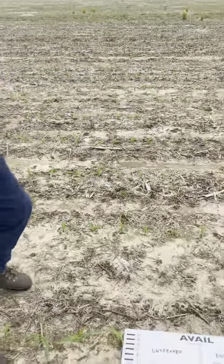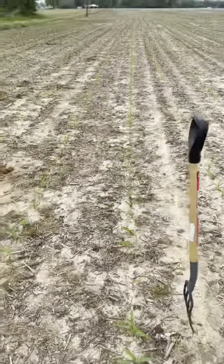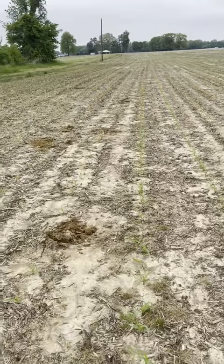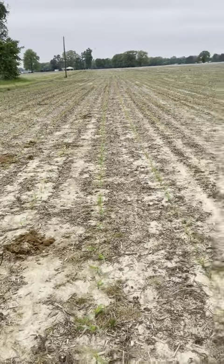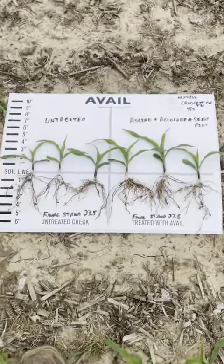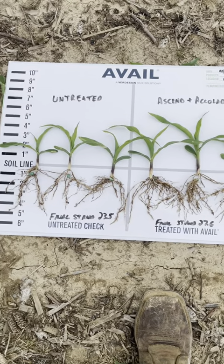One thing we noticed just looking at the trial when we stepped out here is the seed population stand — final stand. The untreated check was 23.5 average, and treated was 27.6, so we got a few more plants out of the ground with the treated versus untreated. Happy to see that.